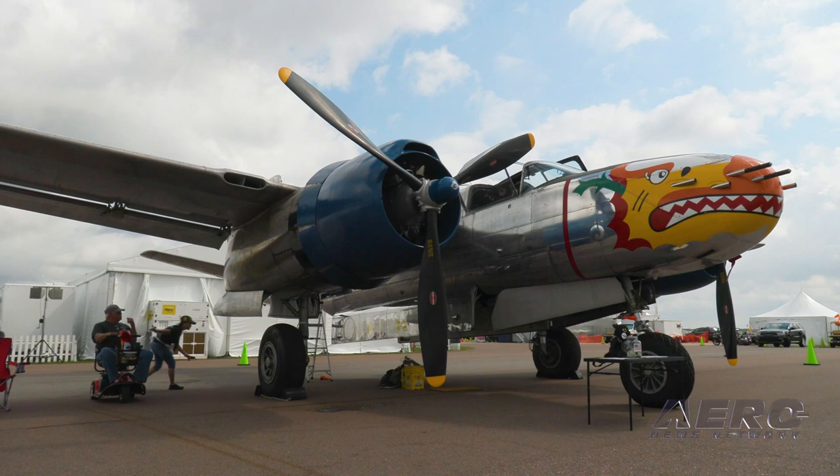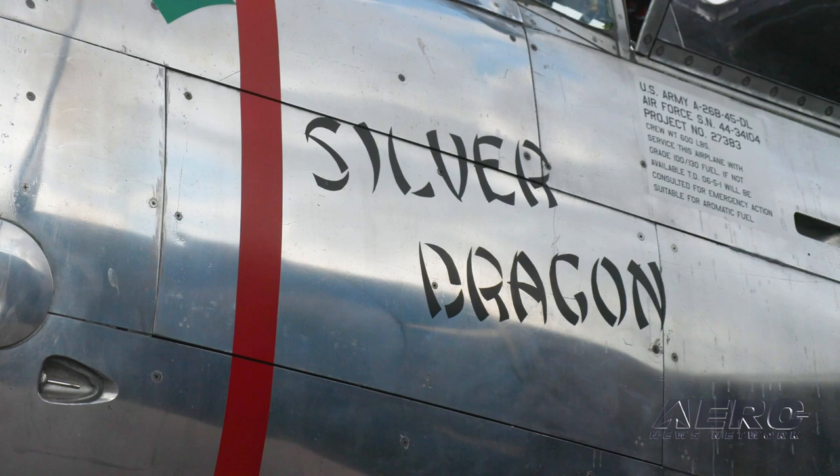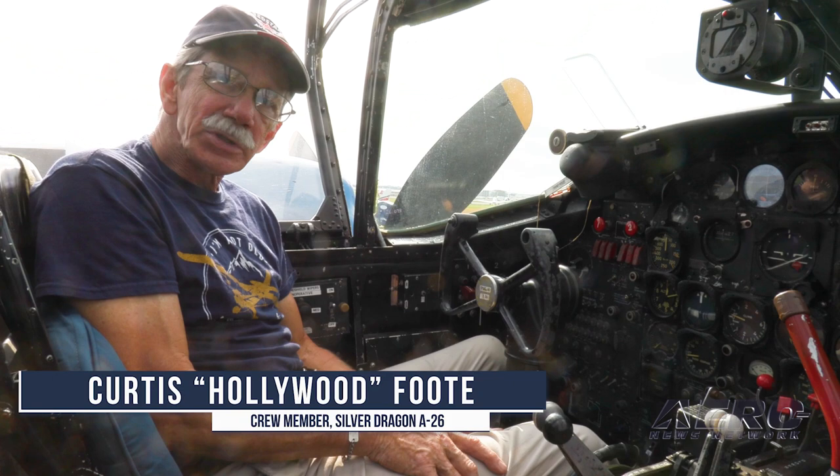This is a mid-war design. This is two P-47 engines, 4,000 horsepower total. This is a laminar flow wing like a P-51. It's built for speed — that was its big objective.